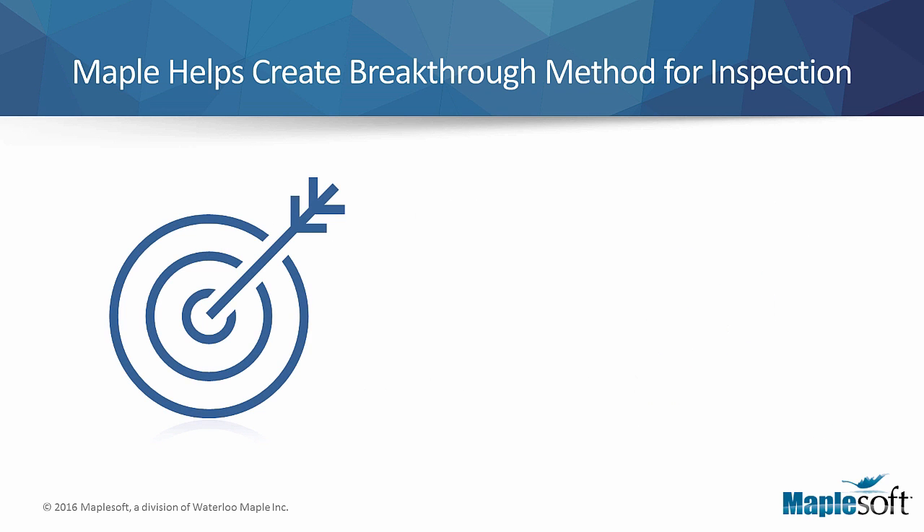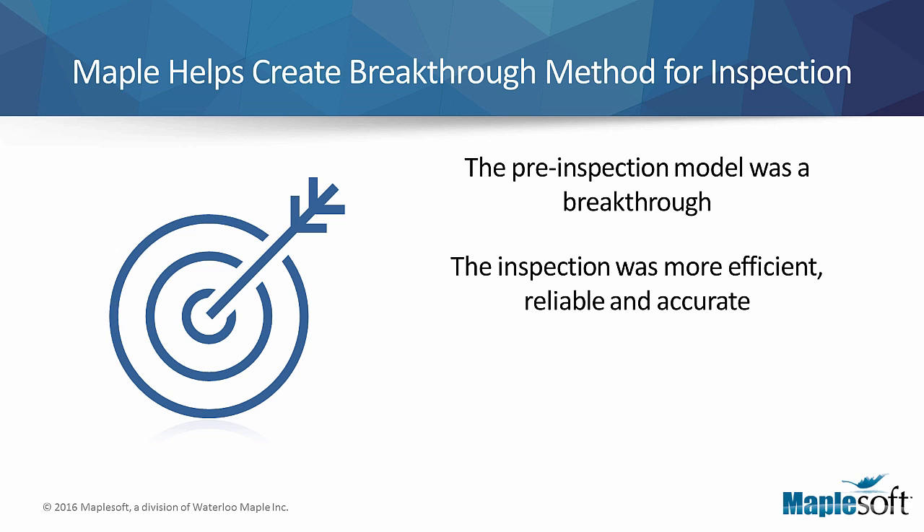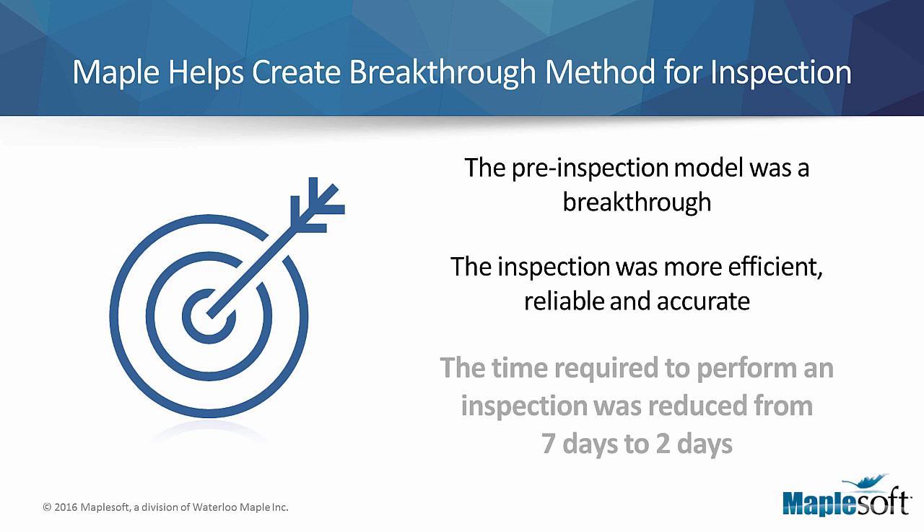The resulting pre-inspection model was a breakthrough for last stage blade root inspection. Using Maple, the entire inspection package was completely pre-designed and evaluated before the actual inspection took place. The model ensured that the actual inspection would be more efficient, reliable, and accurate. The end result was a massive reduction in costly machine downtime. The time required to perform an inspection of a single rotor with 88 blades was reduced from 7 days to only 2 days.